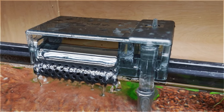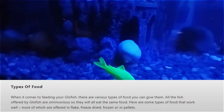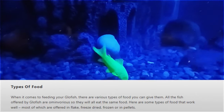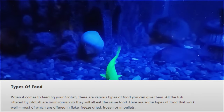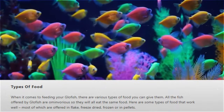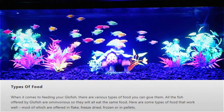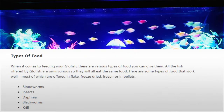Like anyone else, glowfish have a wonderful set of food choices. All the fish offered by glowfish are omnivorous, so they'll eat the same food. There are various types of food you can give them — most of which are offered in flake, freeze-dried, frozen, or pellet form. Check out the video screen for more particular choices.